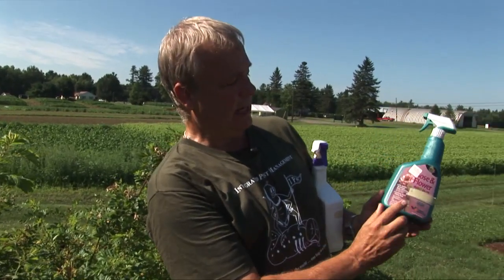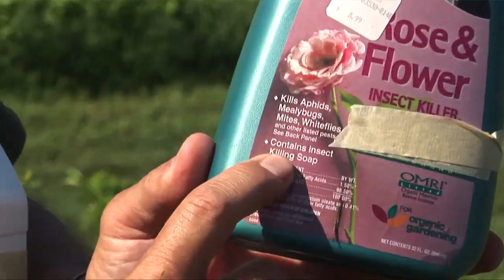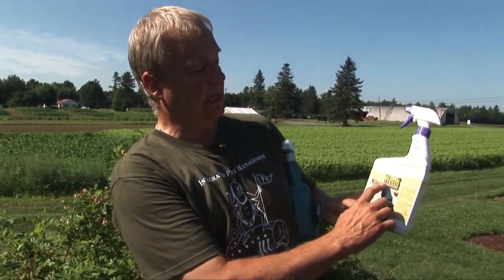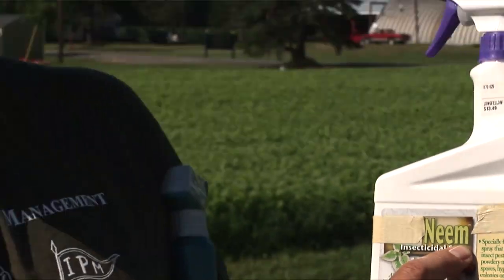There are several materials available to the homeowner that are organic in nature — spray pesticides that work quite well. A couple contain insecticidal soap, which actually smothers the adult beetles. The other one you can use contains neem, which is an anti-feedant — it prevents the beetles from feeding. Once you spray it on, they stop feeding, eventually leave the plant alone, and will die because it also has some toxic effects.